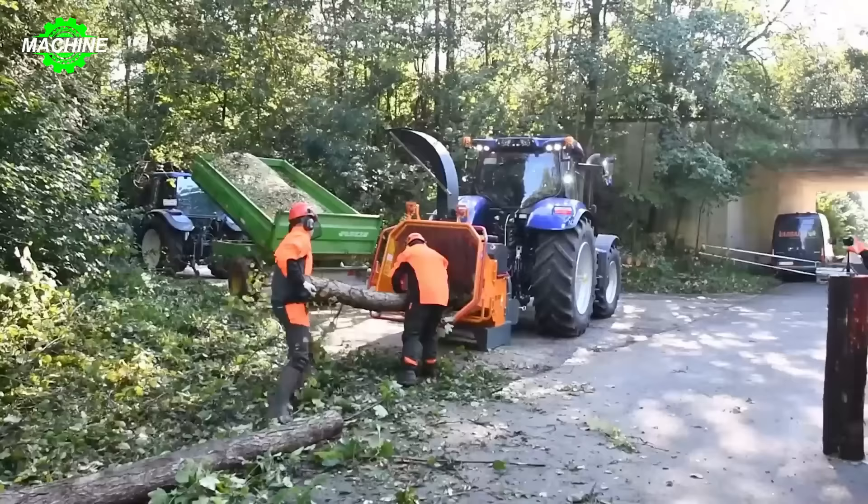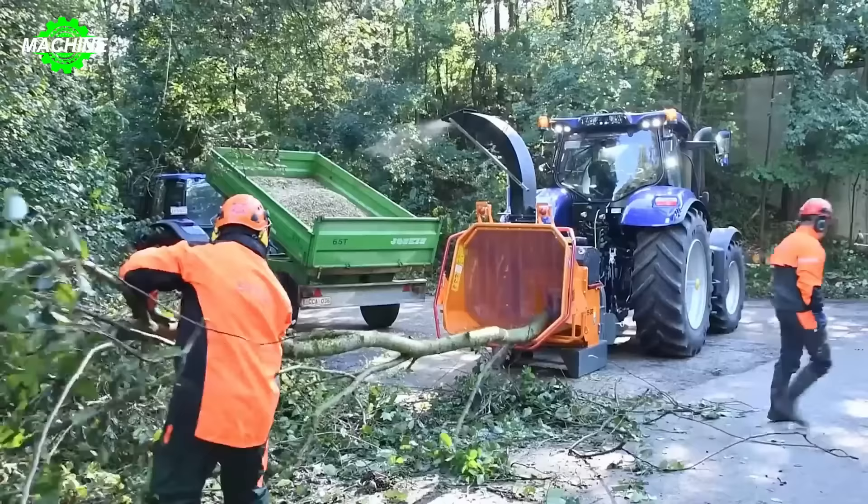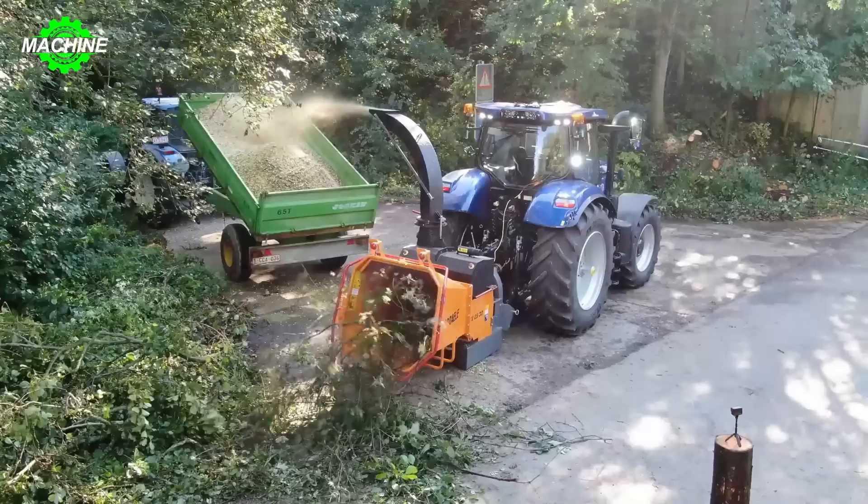This tree wood with a diameter of 250mm was simply fed into the Vandil TV2532P wood chipper, and within seconds, it was shredded into tiny pieces. Isn't that miraculous?